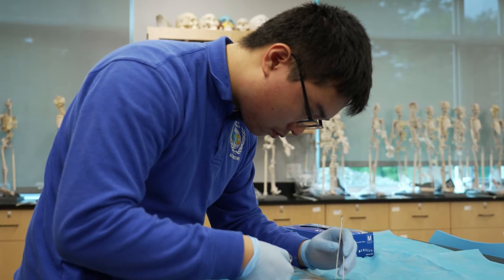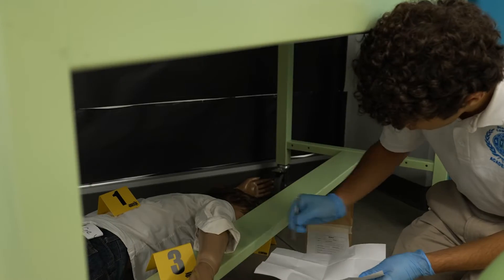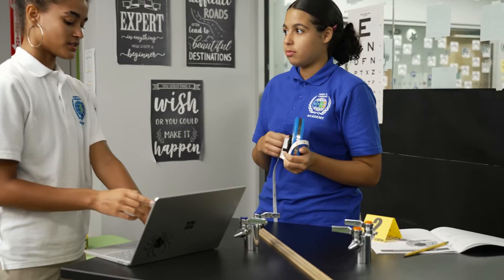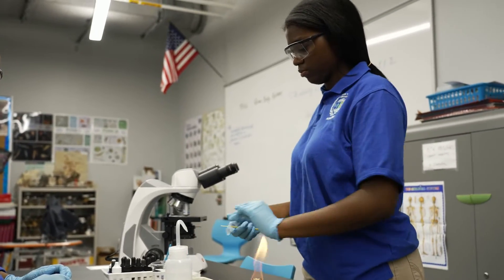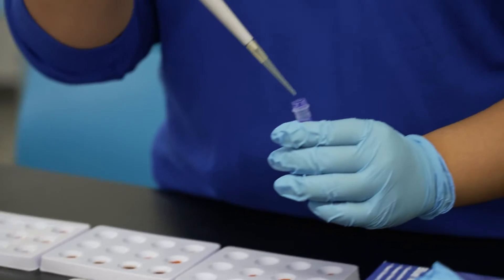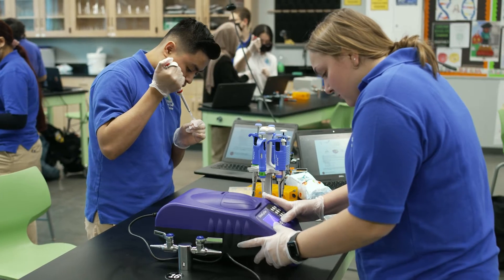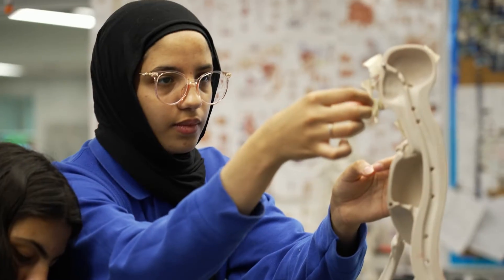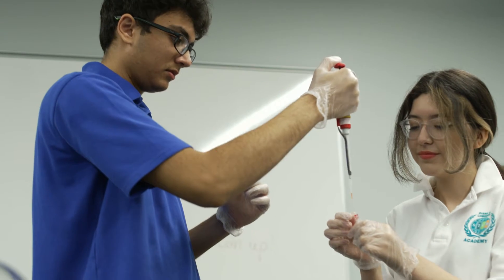Students are immersed in activities like practicing suturing, constructing body structures from clay, and forensic investigation. We get to experience real-life cases and situations here. The program empowers students to apply scientific methodology and technical skills to solve problems in biomedical and life sciences through problem solving, critical and creative thinking, effective communication, and collaboration.